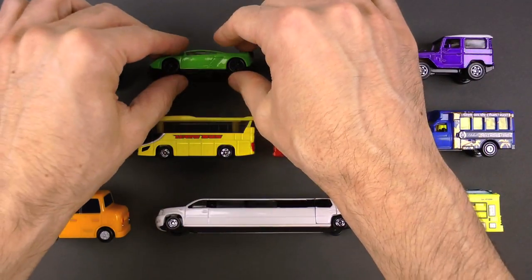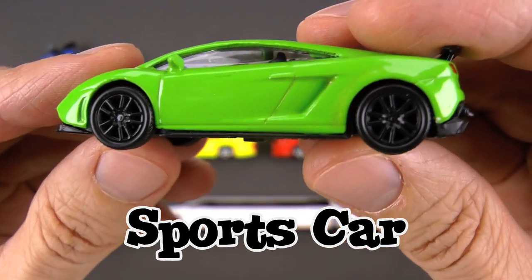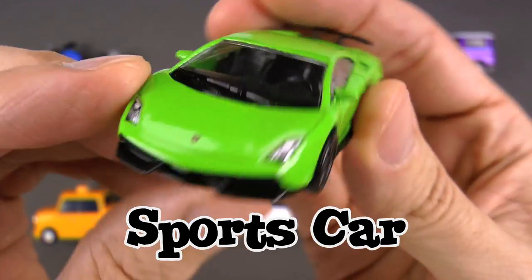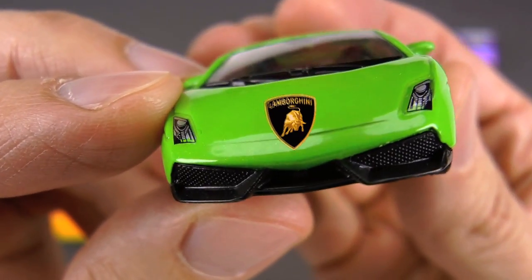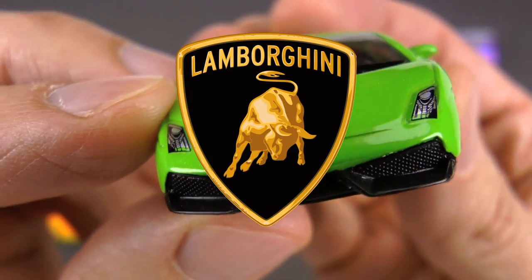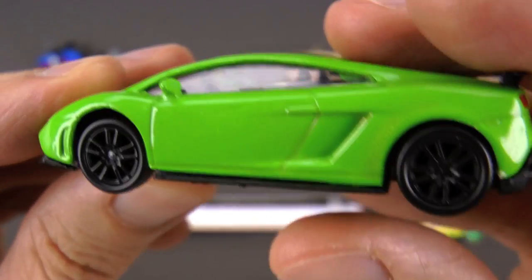Check out this next one — this thing is so awesome, this is a sports car. Specifically, this is called a Lamborghini. Can you see the little shield right on the hood? This thing was made in Italy and was made to go so fast. Look at the wheels!